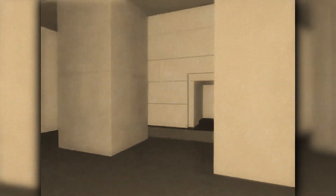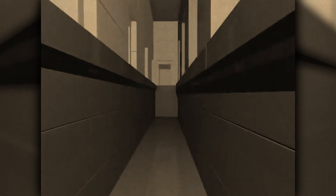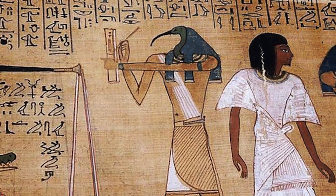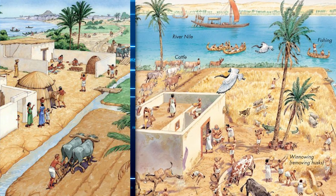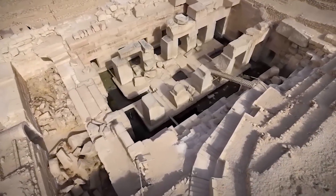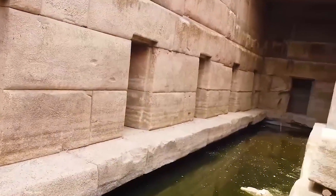Some researchers suggest that the Osirion's complex hydraulic system — which includes channels, basins and possibly sluices — was designed to control and manipulate water flow within the structure. The precision of these features points to an advanced understanding of hydraulic engineering, something not typically associated with ancient Egyptian technology. While the Egyptians were known for irrigation canals and agricultural basins, the Osirion's water management techniques are far more sophisticated, and its mysteries continue to deepen as researchers attempt to unlock its secrets.